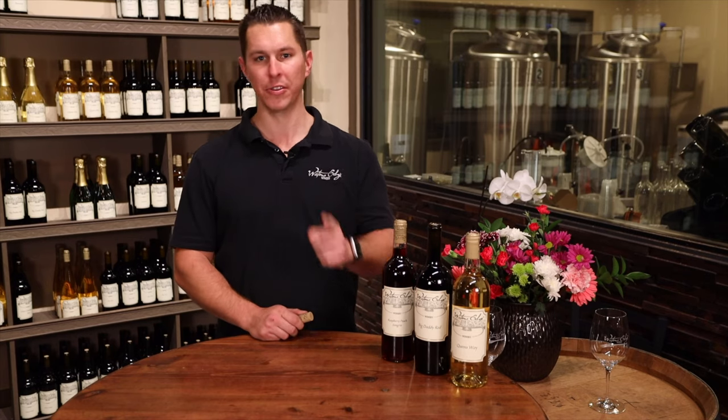Hey everybody, it's Colin Mitzemacher here at Water's Edge Winery of Long Beach. Come by Wednesday through Sunday. We've got all your wine needs under one roof right here. Support your local winery — Long Beach's first and only. Cheers.